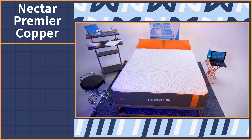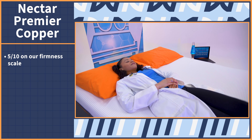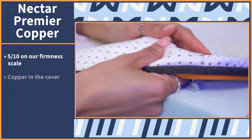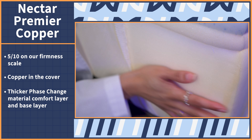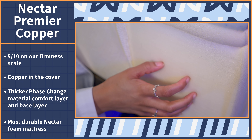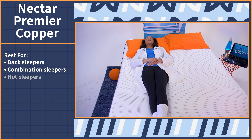And it just keeps getting softer. This mattress falls at a 5 out of 10 on our scale for the cushioning comfort feel. The Premier Copper differs from the Premier by adding copper to the mattress cover, thickening the phase change material comfort layer, and adding more thickness to the base layer to make this the most durable Nectar foam mattress. We think it's going to work best for back sleepers, combo sleepers, and those who sleep hot.